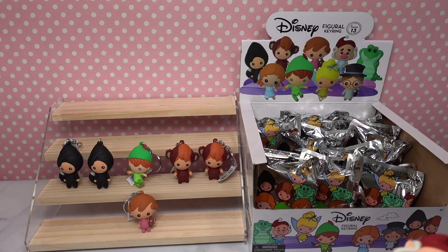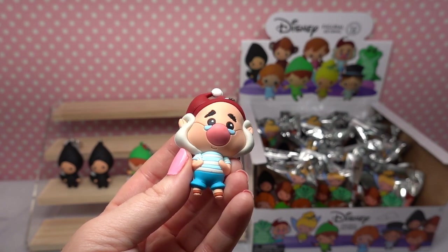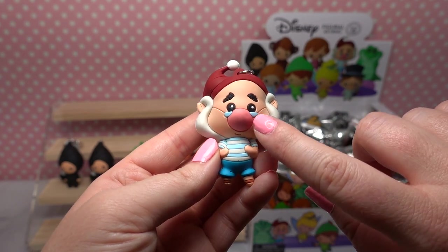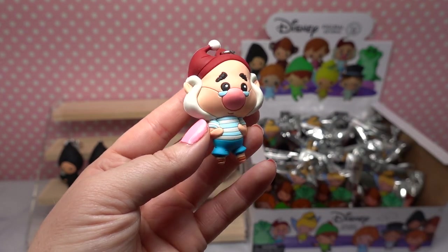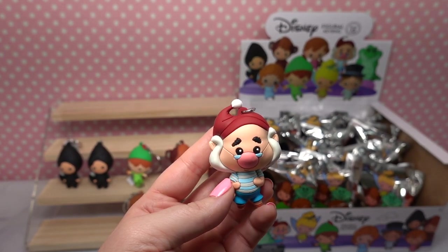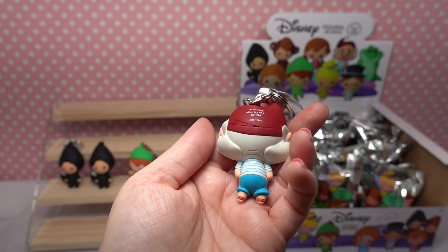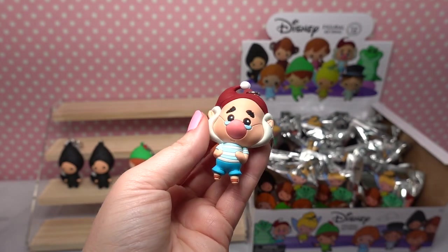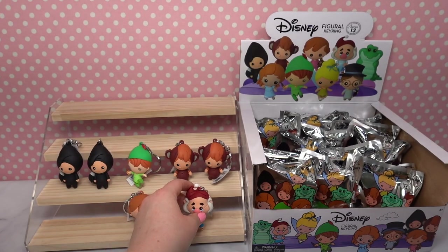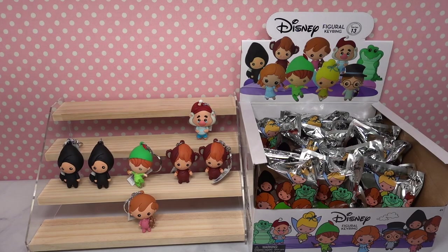Who do we have? Oh guys, we have a new one — we've got Mr. Smee! Oh my goodness, look at Mr. Smee's really cool sideburns. He's got his little half-moon glasses and he's wearing his traditional blue and white t-shirt. He's got his stocking cap on and he's wearing little short shorts, and he's got little brown shoes on. He looks so much like his character in the film. He is definitely one of my favorites right now because I love his unique look.